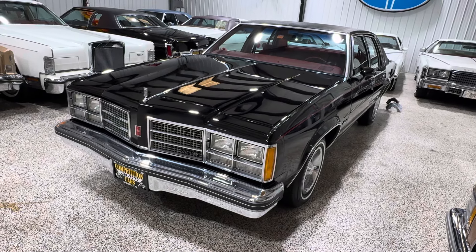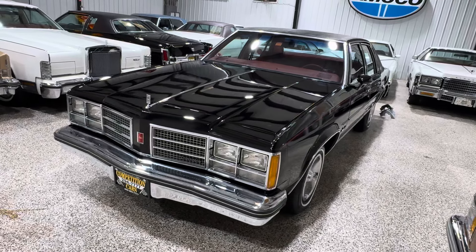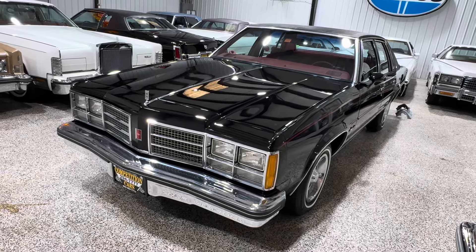Hey, good morning everybody. It's Bill from Competition Cars.